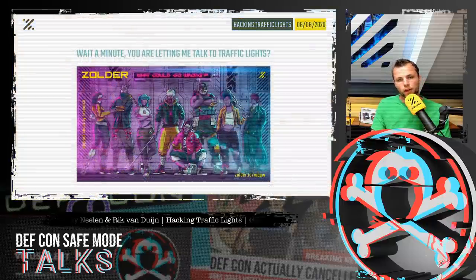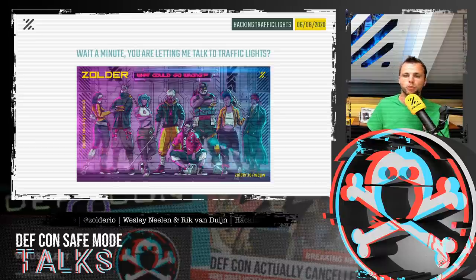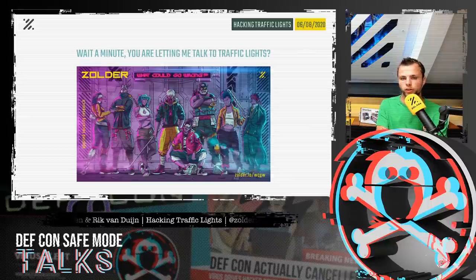We've seen multiple apps being released, and we were mainly interested in the fact that we are able to talk to traffic lights somehow. How are we able to talk to them? And what if we are able to manipulate them — what is possible and what can we manipulate? That was the reason why we started the research.